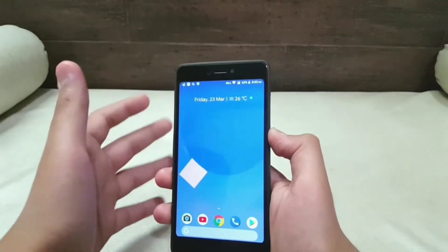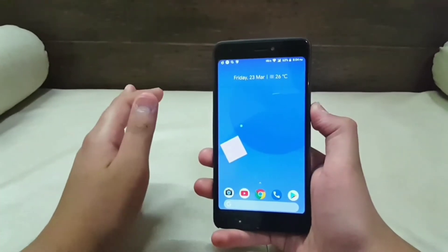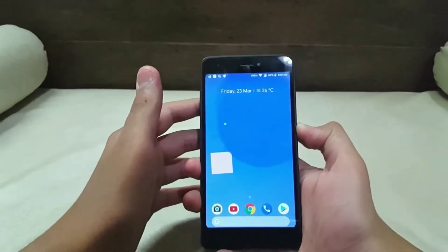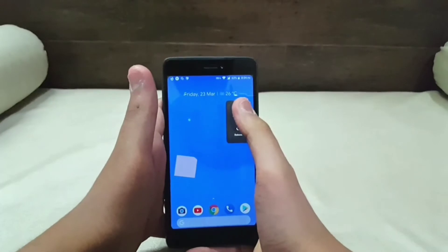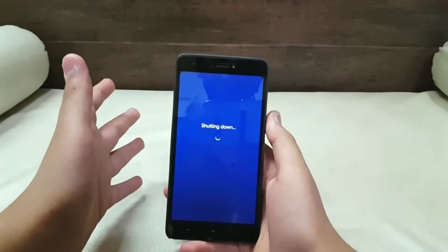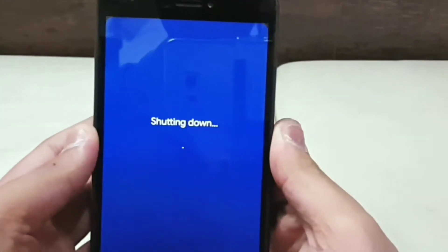Note that installing this ROM is a little bit different from the rest, so keep watching the video till the end so that you don't make any mistakes while installing it. In order to install this ROM you must have TWRP recovery installed. Now download the zip file of the ROM from the link in the description box below. I recommend you store the zip file in your external SD card.